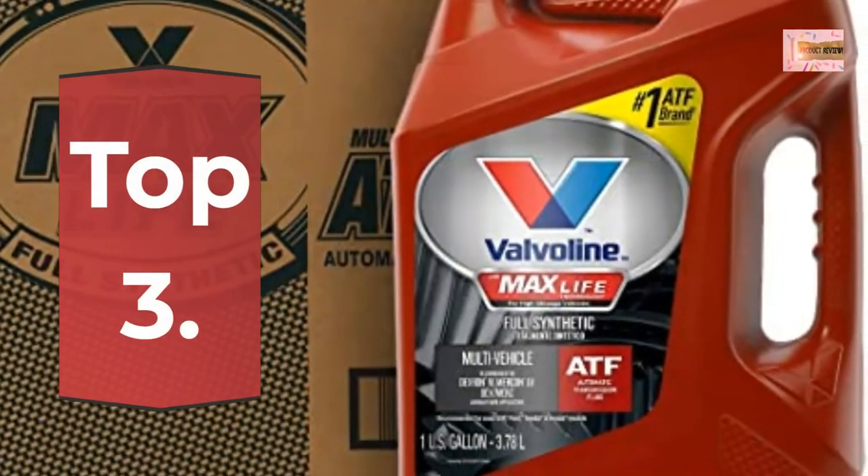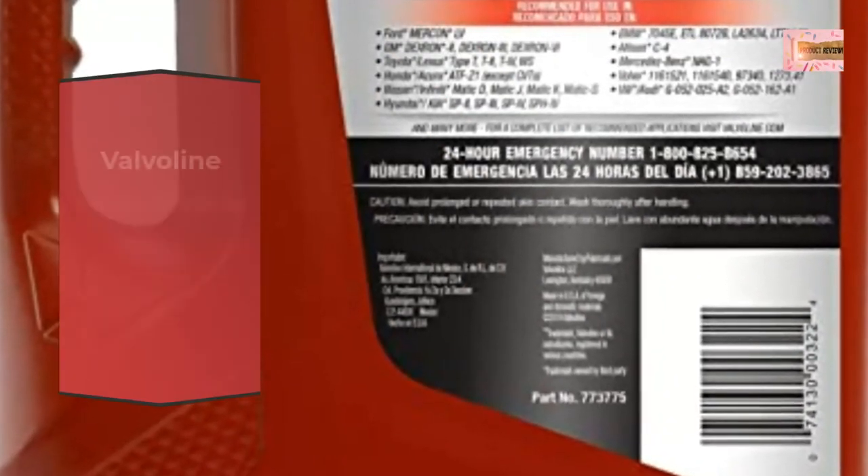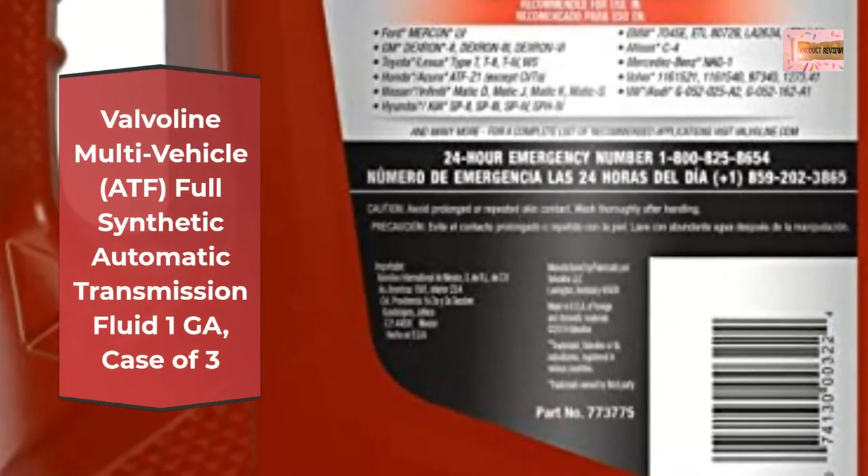Number 3: Valvoline Multi-Vehicle ATF Full Synthetic Automatic Transmission Fluid, 1 Gallon, case of 3.